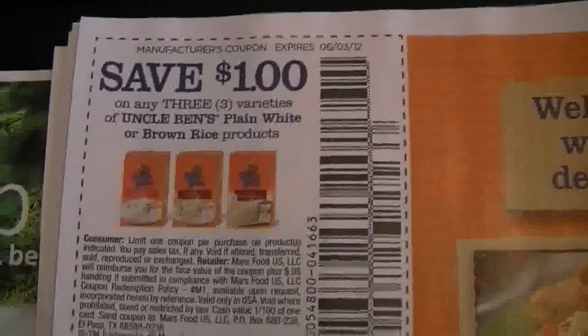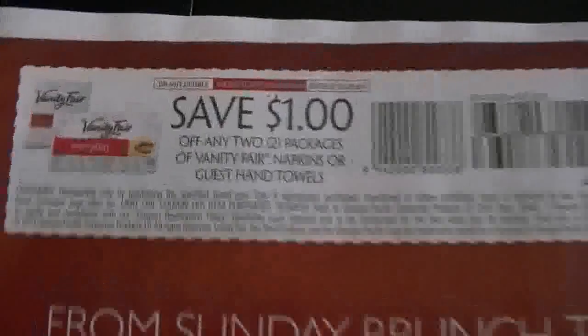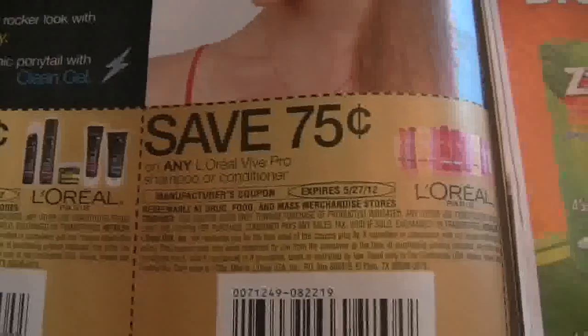Here we have Uncle Ben's coupons. Vanity Fair. Your L'Oreal coupons as usual. Zyrtec.